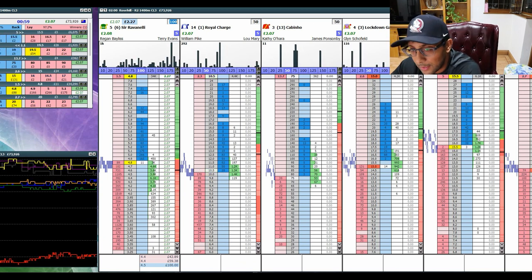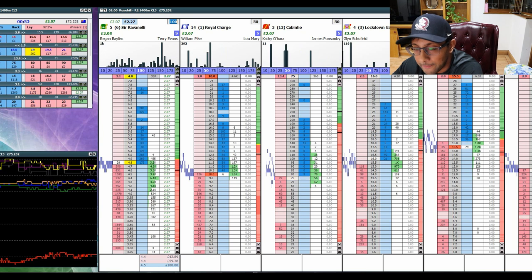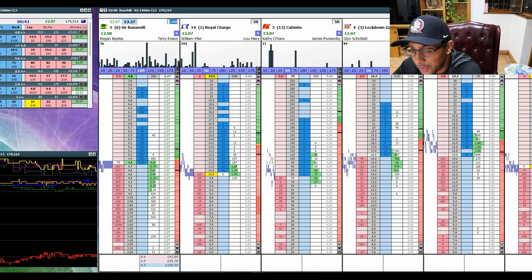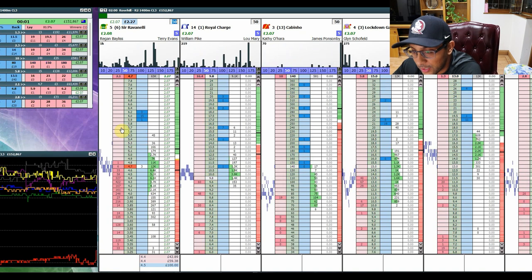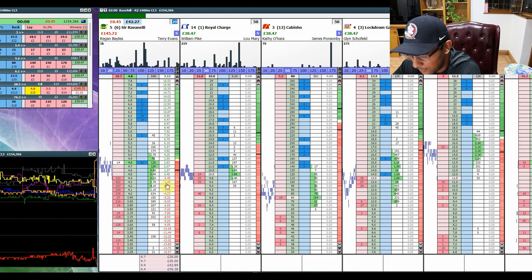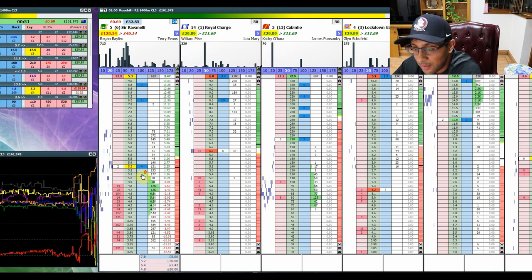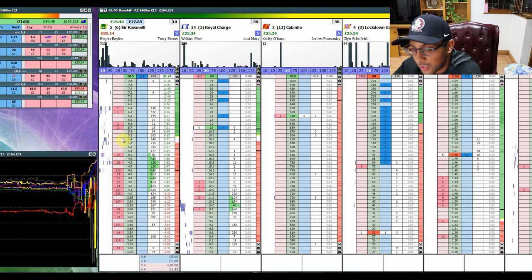Back to Rose Hill, made one quick back-to-lay scalp on the favourite. We're going to wait to go in play because there's just not enough liquidity — 150 grand matched isn't as good as Flemington, so we have to be careful with our staking. Same approach as before: money stacked up on the lay side, jumping in front of it, ready to flip position. Entering the final furlongs expecting that spike north — and another 23 pounds in the bin.